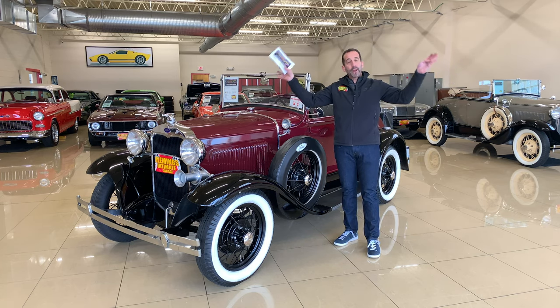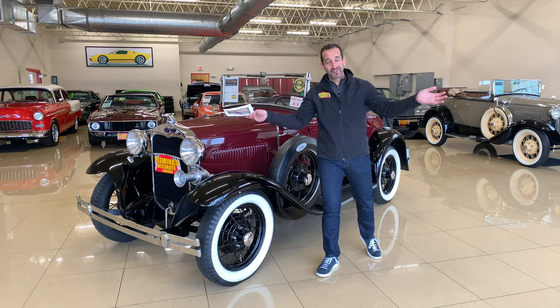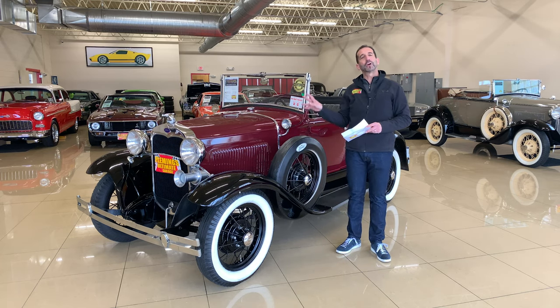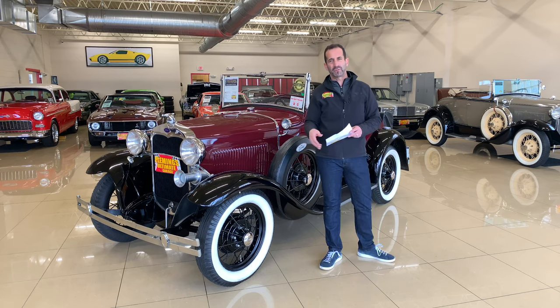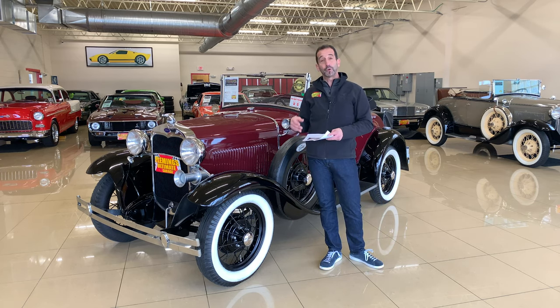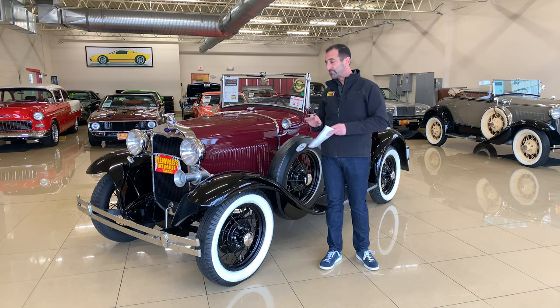A brand-new brick home was $6,000. These cars here are all priced under $1,000. A car under $1,000? Well, now you know why — it took quite a bit of your salary to be able to afford something like this. This one here is beautifully restored.